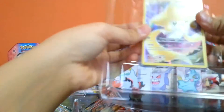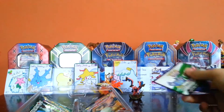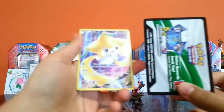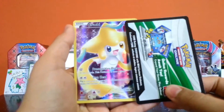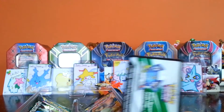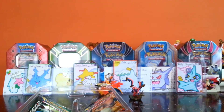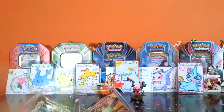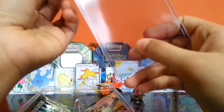Here we have our beautiful Jirachi promo and a code card. Wow, that is beautiful — well, if the camera could focus. And we have the code card over there. Now where are our sleeves? Because without sleeves there is no... And here you could see me putting it into the sleeve and we got a top loader to top it off.